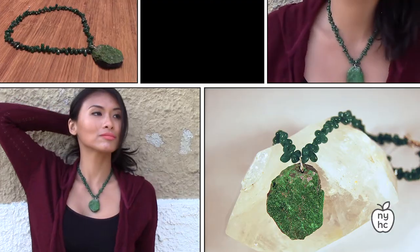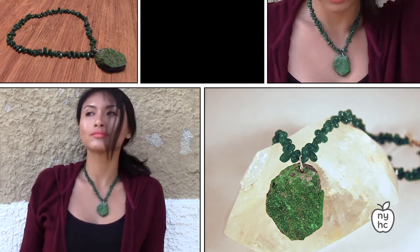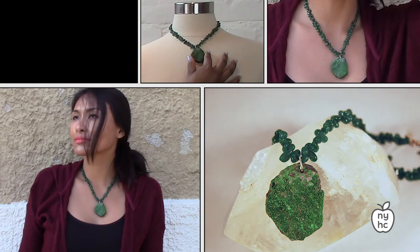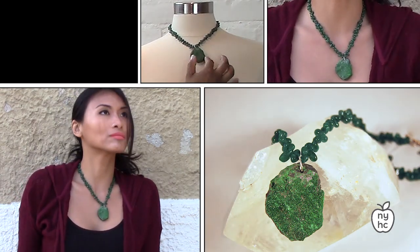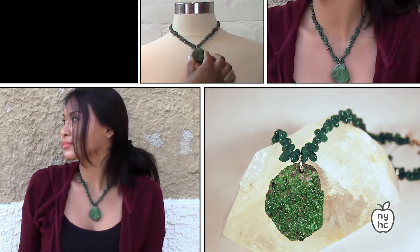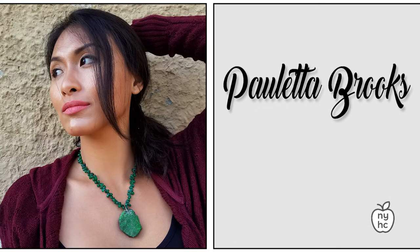The first piece for the Greenery segment is this beautiful uvarovite druzy statement necklace. It has a large uvarovite stone, and the druzy — rough cut — gives it a lovely crystal sugar effect on the surface, so it's kind of rough and mossy. It's an easy way to add green to your outfit and bring some nature to your whole look.